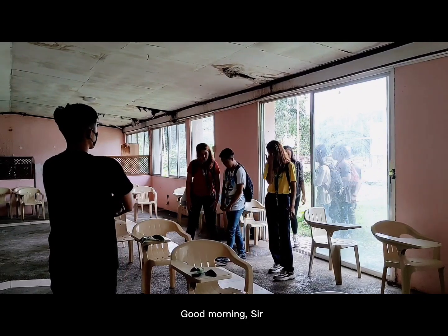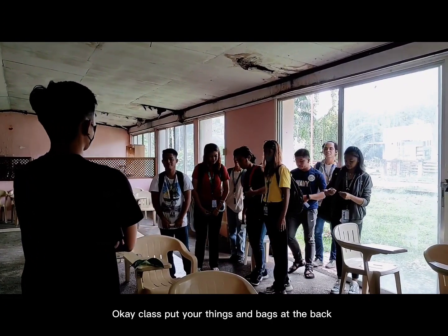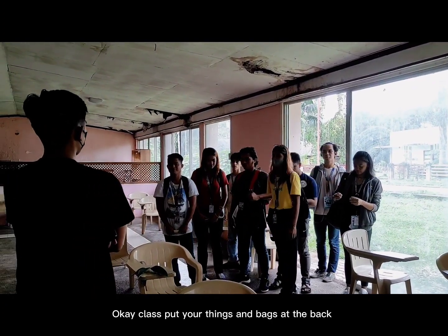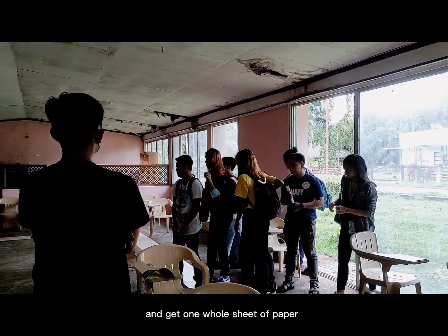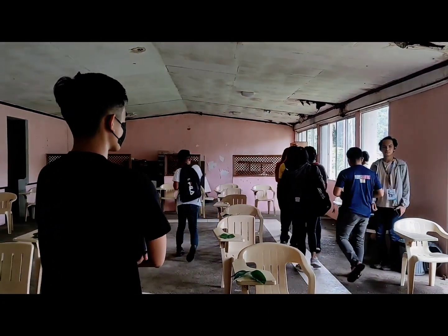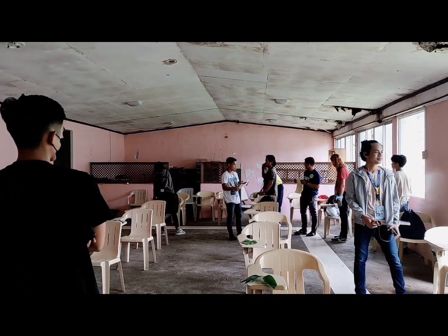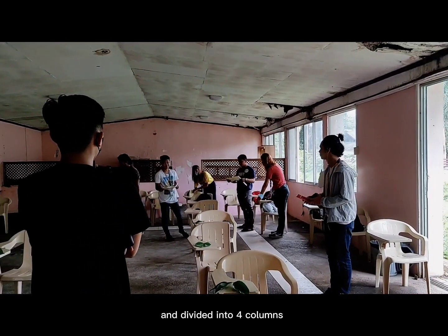Good morning sir. Good morning. Okay class, get your things and get your sheet paper, and divide it into four columns.